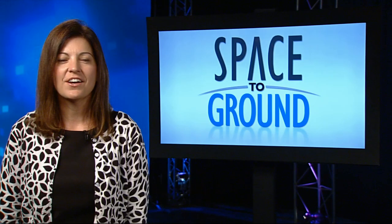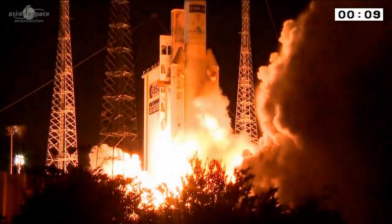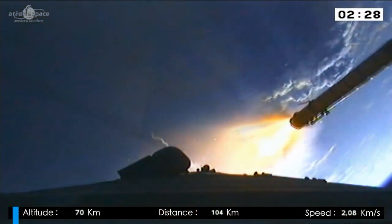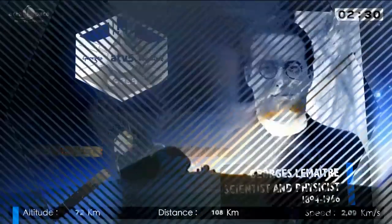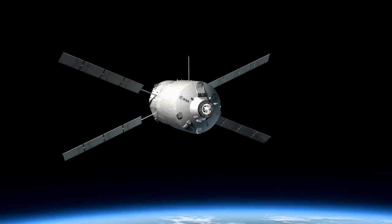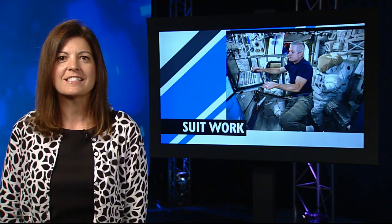Right now, seven tons of food, fuel and supplies are bound for the Space Station. The European Space Agency's fifth and final automated transfer vehicle launched Tuesday night from French Guiana. ATV Georges Lemaître, named for the father of the Big Bang Theory, George Lemaître, is currently on a 14-day trek to the station with docking scheduled for August 12.